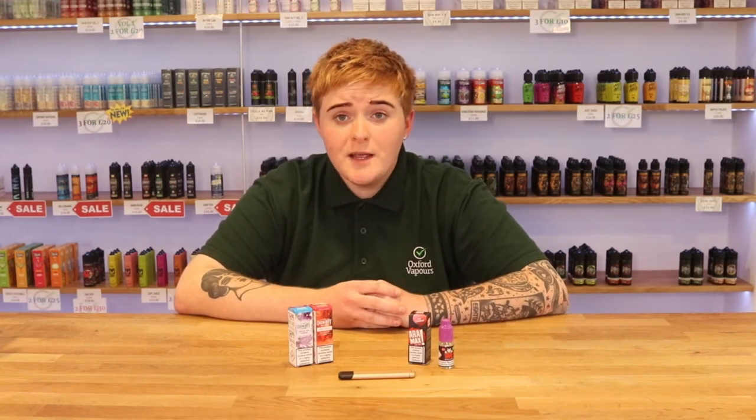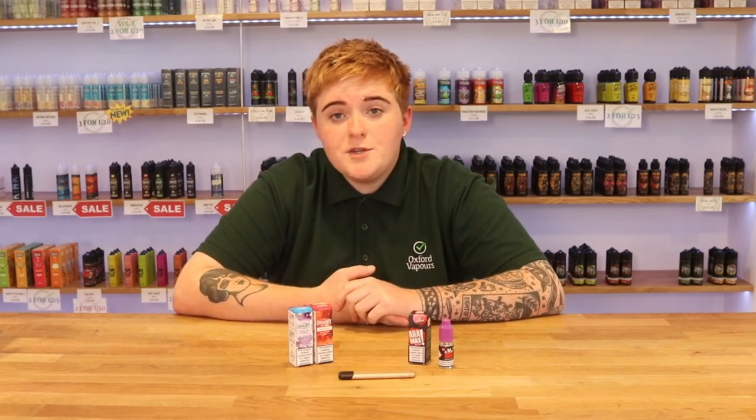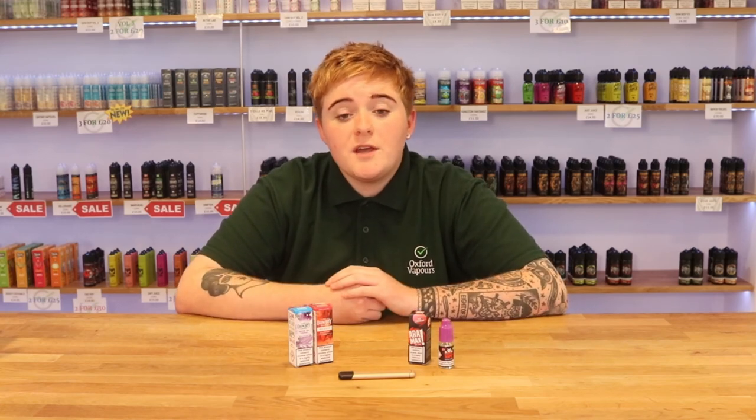It just depends on what you fancy and what's going to suit you. Whatever gets you off cigarettes and helps you along that journey is all up to you, really. If you enjoyed this video and it was helpful to you, please like and subscribe and you can check out more of our videos in the links below. Take care!